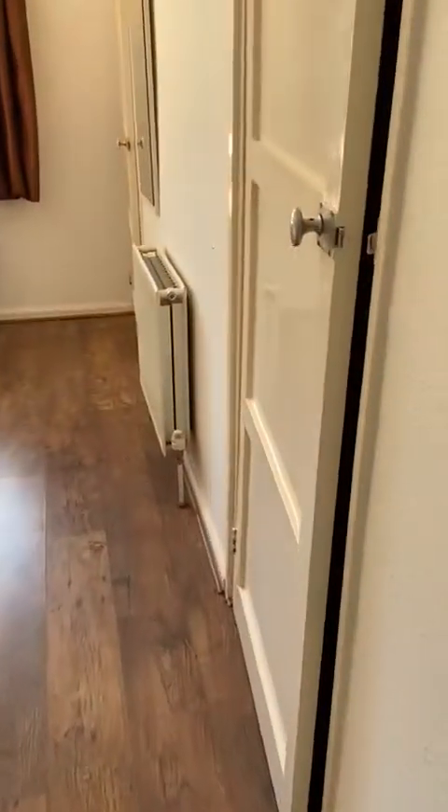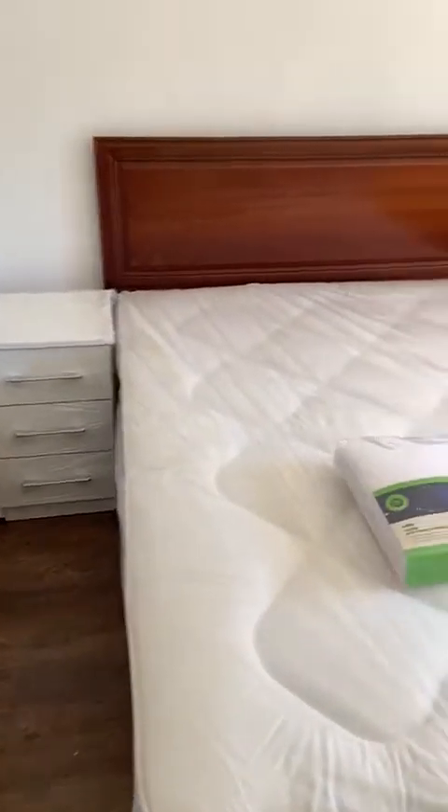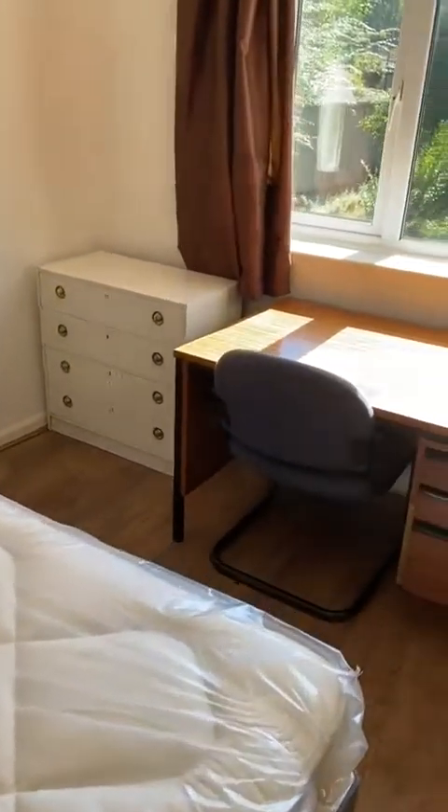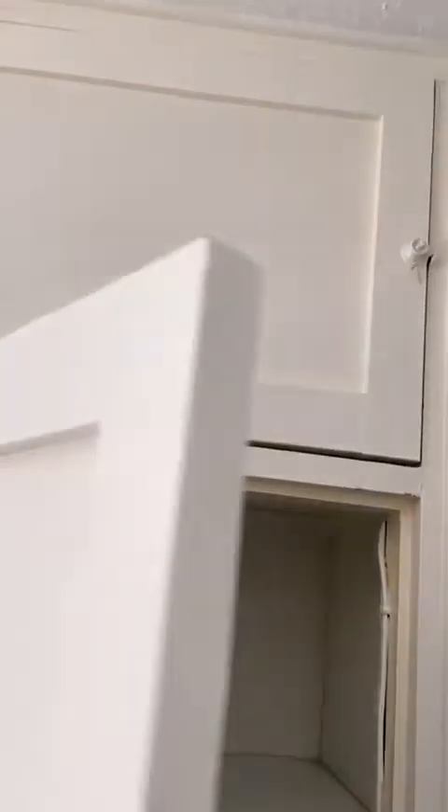And then the other double bedroom. Bed, chest of drawers, bedside table, study area. Quiet view over the gardens. Built-in wardrobe with storage space. And this one's got another built-in cupboard, plenty more storage space, and another cupboard at the top for storage you don't use so often.